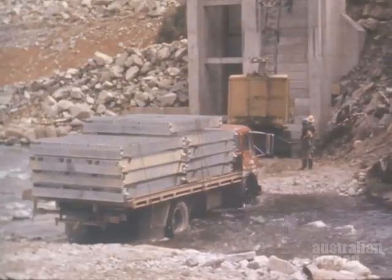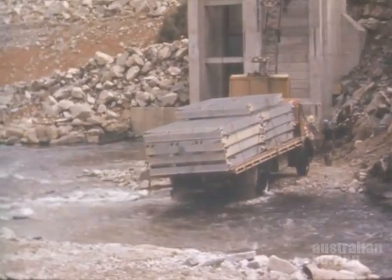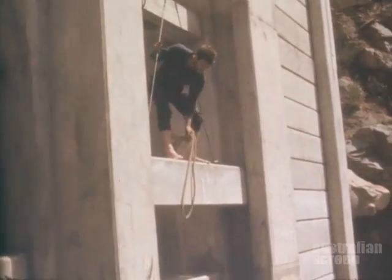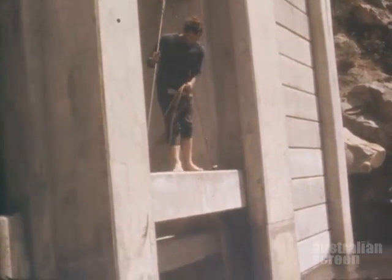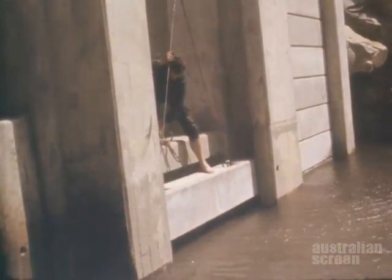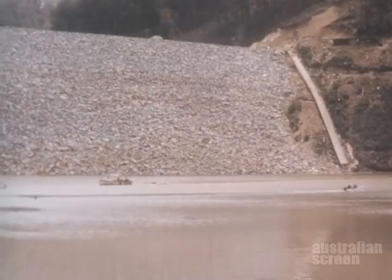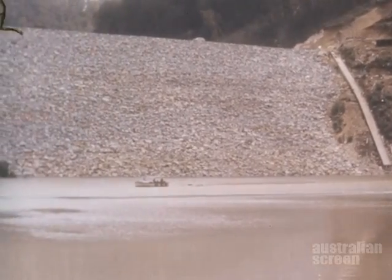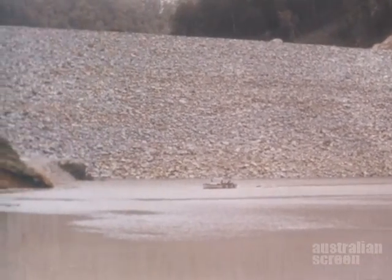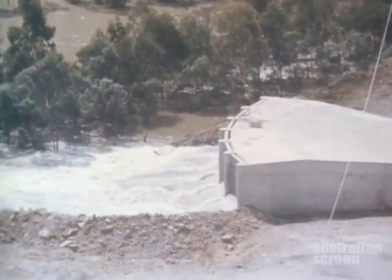Then in February 1966, the trash racks were brought up and the stop logs were installed in the diversion works. The waters of the Jihai River began to rise behind the dam, augmented by the water discharging from the aqueducts and from the newly completed tunnel from Island Bend on the eastern side of the range.